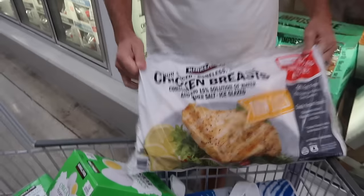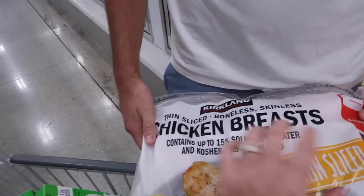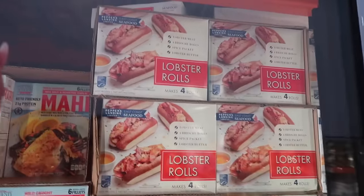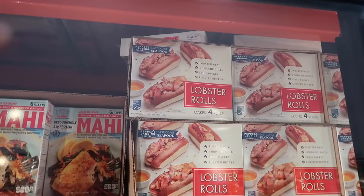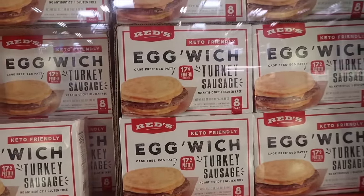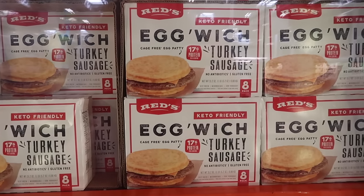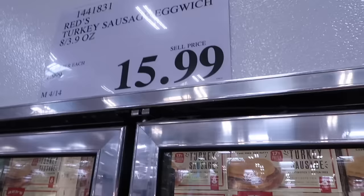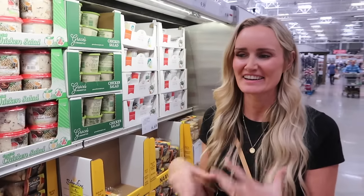We grabbed some Kirkland frozen chicken breast — you can't beat it at $22.99. For a splurge, they sell lobster rolls — four rolls for $40, which includes the bun, butter, and lobster. I've heard they're very good! For keto/protein options, there's a new Red's Egg Wich with turkey sausage — eggs instead of bread, 17 grams of protein per serving, $16 for a pack.